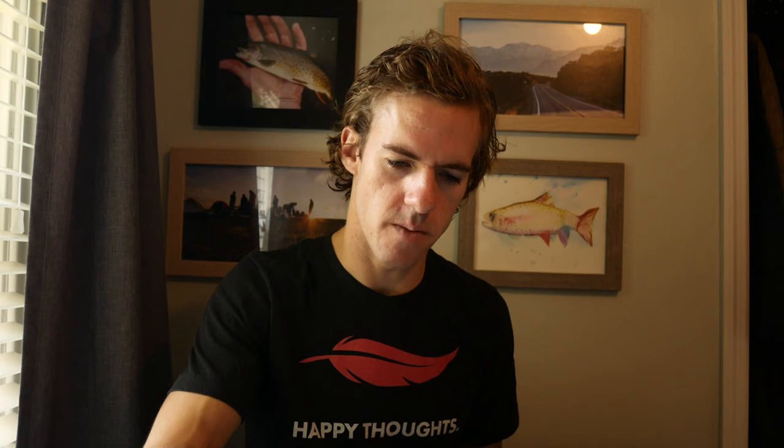Bug Stopper is something I've not bought before, so I'll have to do a long-term review. Bug Stopper uses Permethrin, which is an insecticide that actually kills insects on contact — so when insects land on your clothing, they'll crawl around a bit and then die before they have a chance to bite you. Permethrin is also better for your body than DEET, which is what's in a lot of bug sprays.